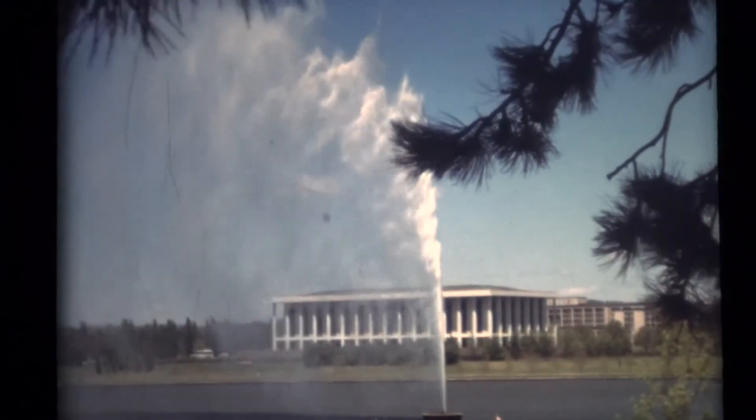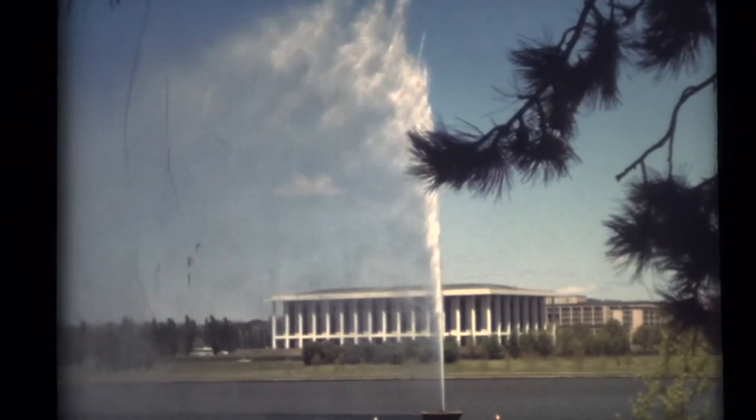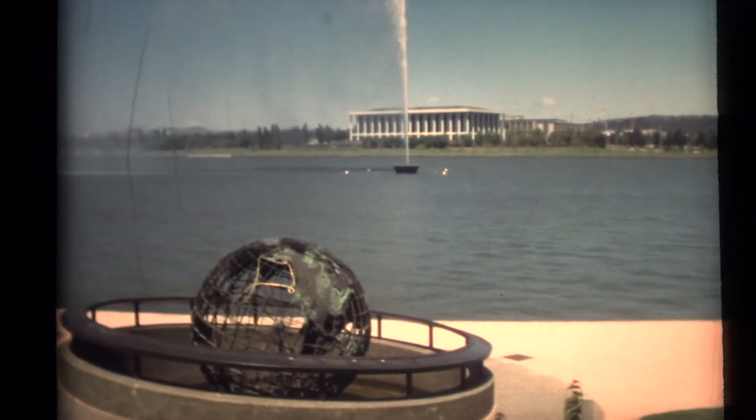One of the features of Lake Burley Griffin is the Captain Cook Memorial, which consists of a spectacular water jet located in the central basin of the lake and a terrestrial globe set on the shoreline, while in the background stands the National Library.